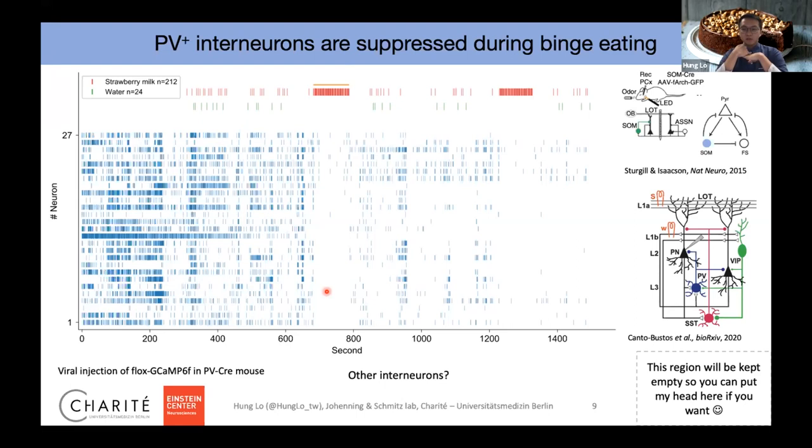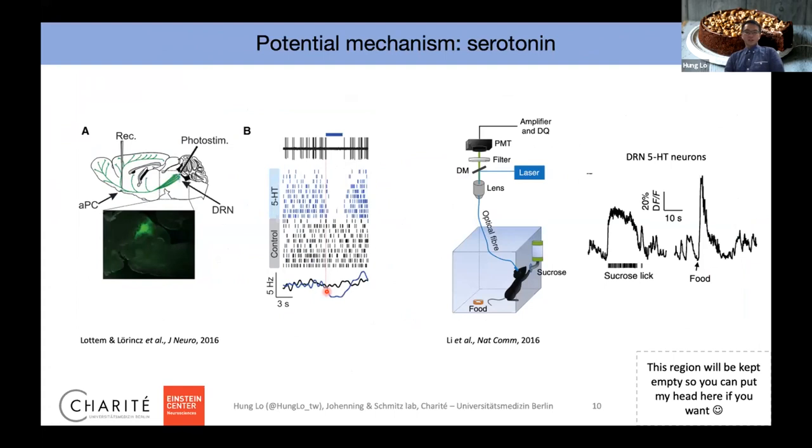We also considered whether this is actually an effect from neuromodulation, because it's a strawberry milk reward and mice love it — so the rewarding system could be acting up. Looking at the literature, we found a potential mechanism: activating serotonin neurons leads to a rapid drop of activity in the piriform cortex to almost nothing. Also, when animals drink sucrose or eat food, serotonin neuron activity is much higher. We think this is a potential mechanism behind the suppression. We are still designing experiments to verify whether the effect we see is actually due to serotonin.